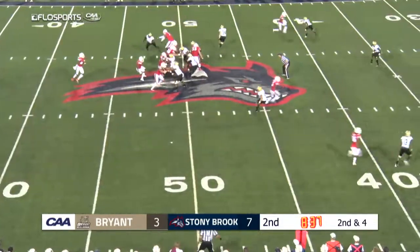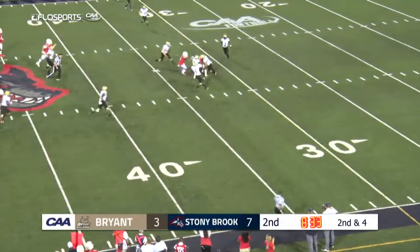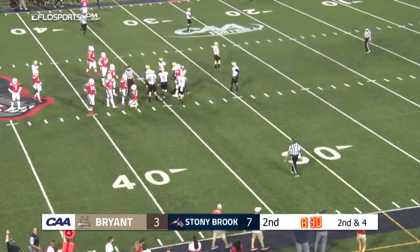Fields back in the gun, another play fake. Here comes Wright — he gets the throw off, it's caught right down the seam for the first down. Andrew Trent takes three Bulldogs to bring him down.